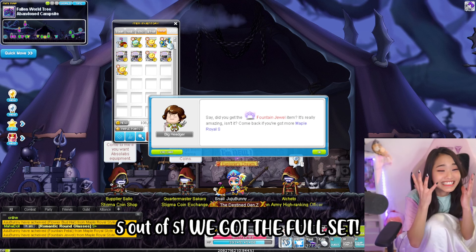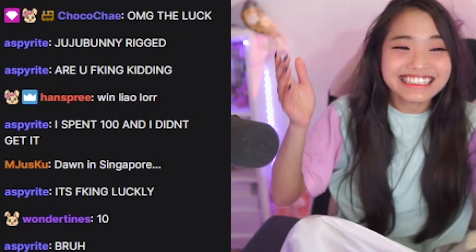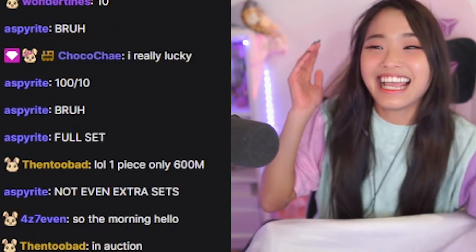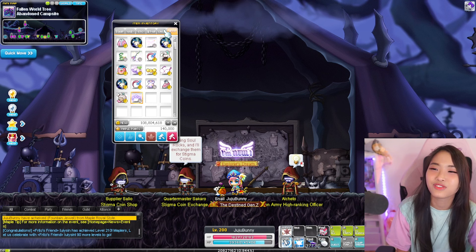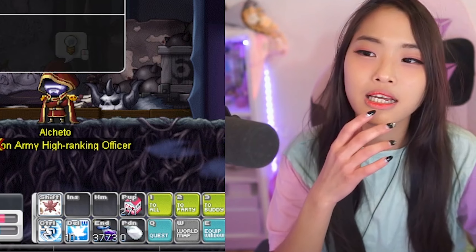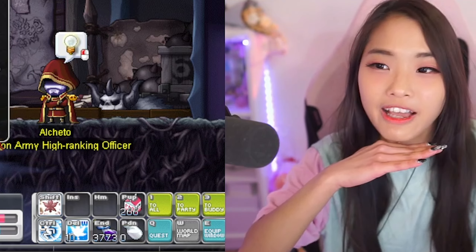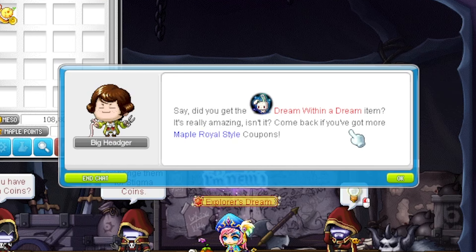I got the full set! Oh my god, I got the full set, guys! If you buy the 25-piece package, you will get the full set! That gives you all stats plus five, and magic attack and attack plus three. I got the full set and still have extra pulls left. I keep getting the same stuff, but we are done with it!